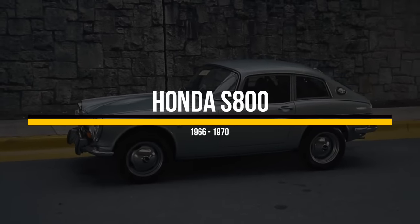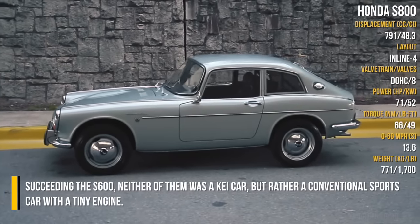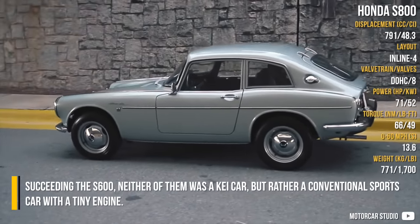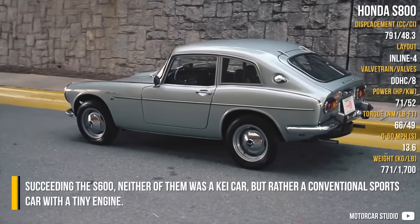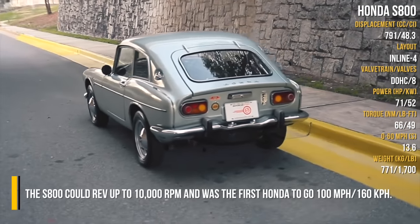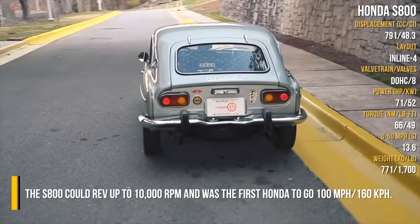Honda S800. Succeeding the S600, neither of them was a K-car, but rather a conventional sports car with a tiny engine. The S800 could rev up to 10,000 rpm and was the first Honda to reach 100 mph.